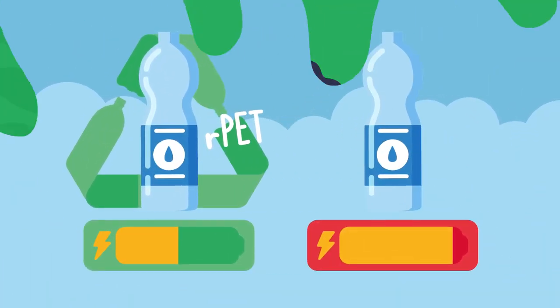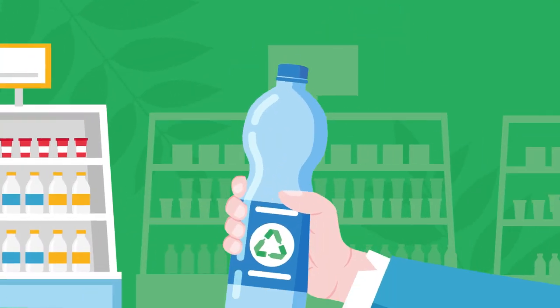What can you do? Look for products made with rPET during your daily shopping.